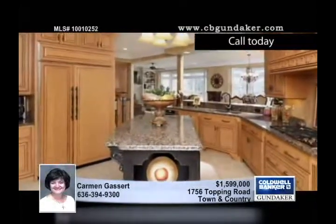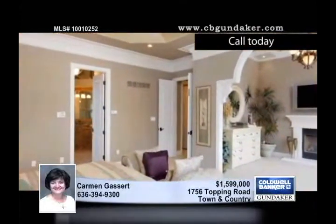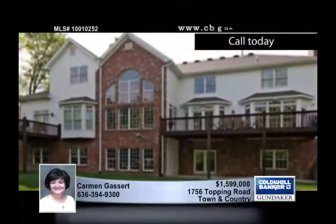There are remote-controlled shades and a whole-house audio and video system with four flat-screen TVs. The open floor plan of this over 6,000-square-foot home has ceilings that range from 9 feet to 20 feet.